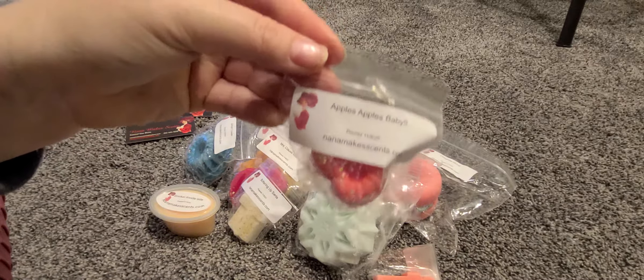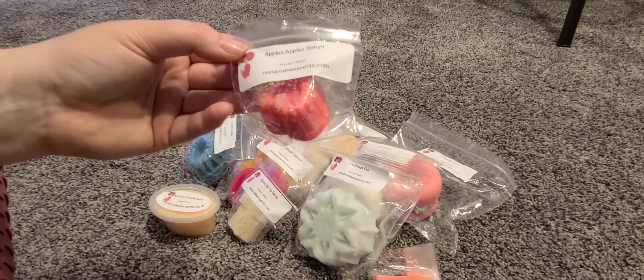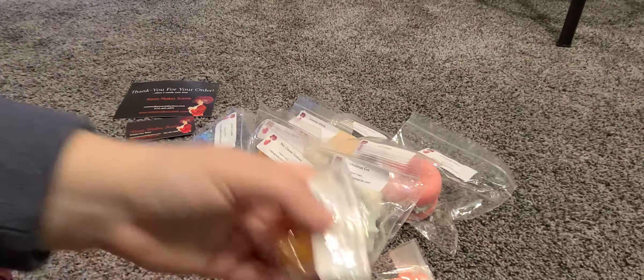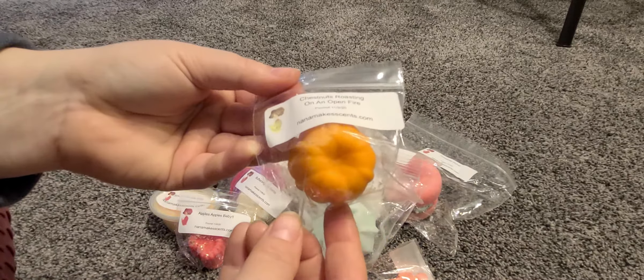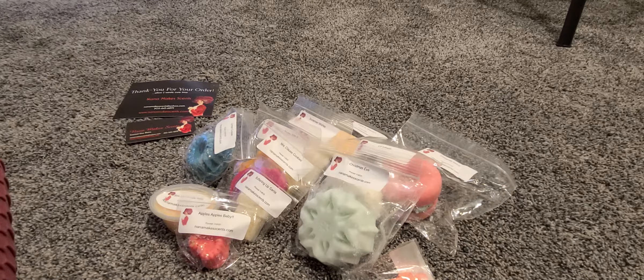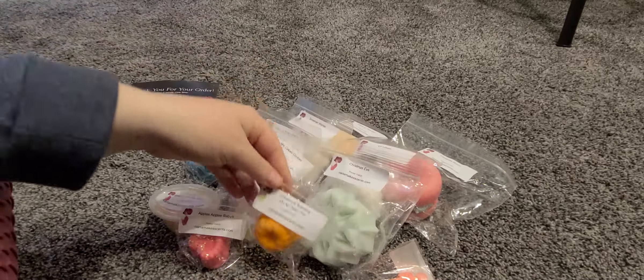We got Apples Apples Baby — that's interesting, it is apple with maybe some spices and a creaminess to it, or maybe like a pie crust note. It almost smells a little body-care-esque, not completely, but it doesn't smell quite as edible. Then there's Chestnuts Roasting on an Open Fire — I think I hauled this in my last order and really liked it. It's giving me an almondy kind of note; it must be the chestnut. It smells so good.